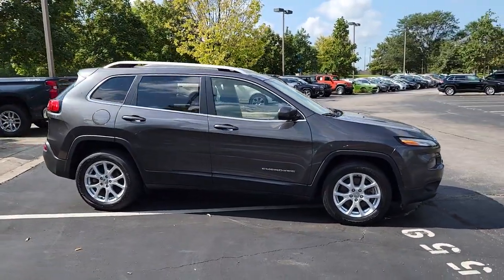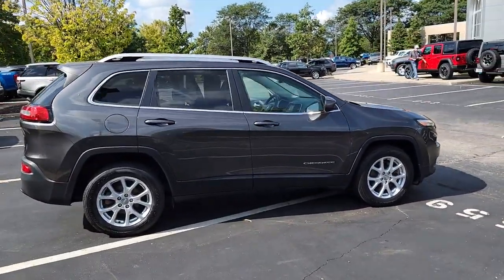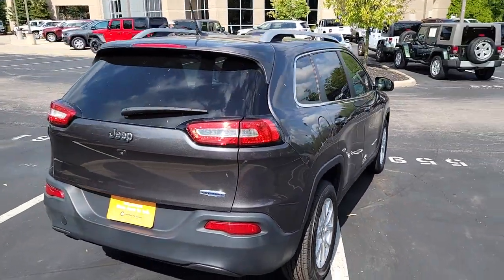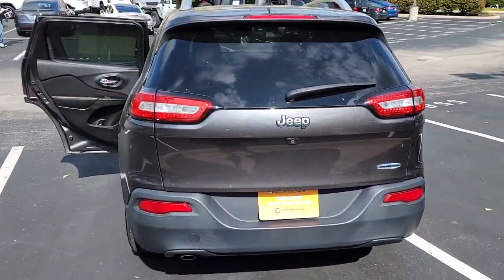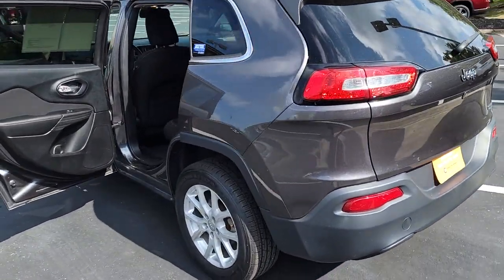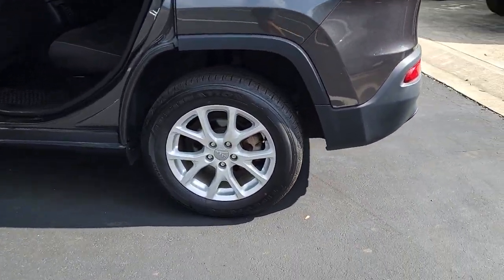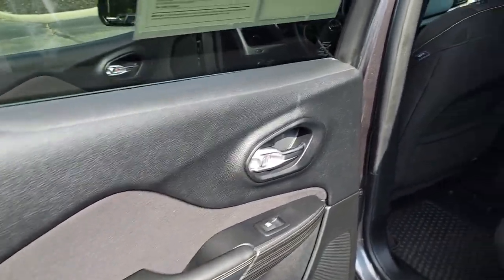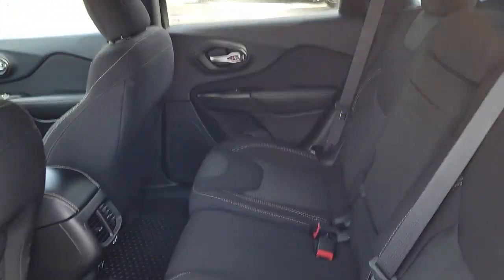Picture yourself in the 2017 Jeep Cherokee. This vehicle is an outstanding buy with fewer than 50,000 miles on the odometer. The Jeep Cherokee — the stylish mid-sized SUV with sleek lines, ample cargo capacity, rich interior appointments, and advanced technology that keeps you safe and secure.